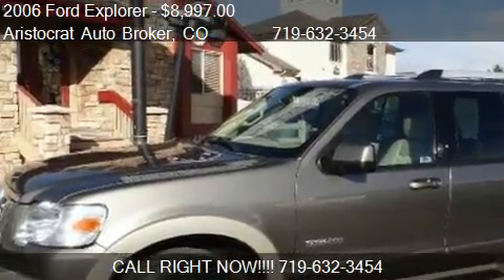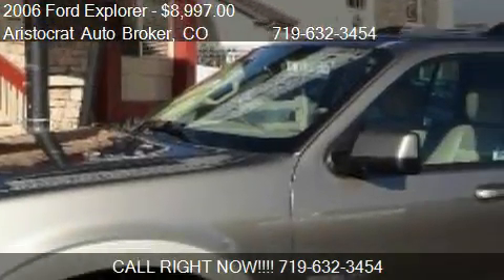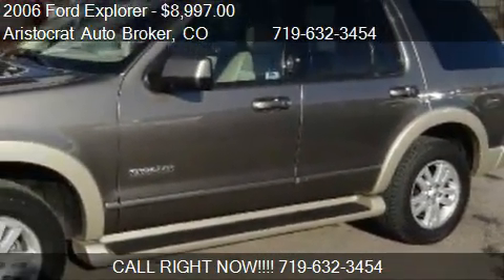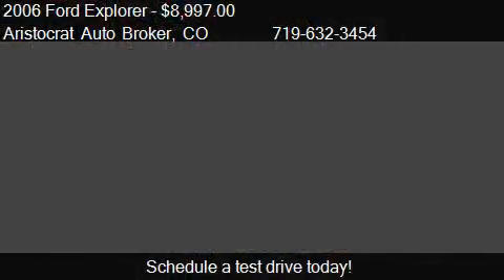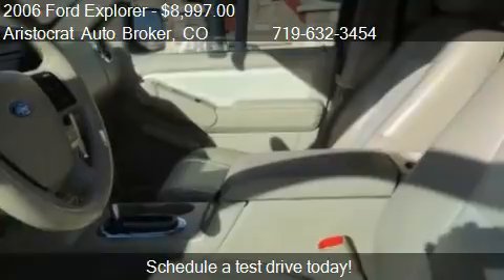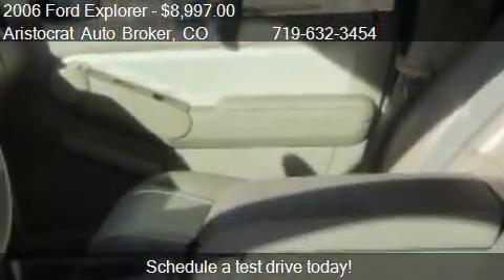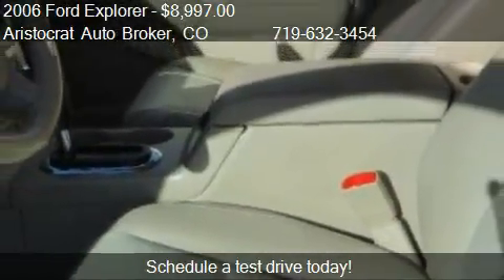This 2006 Ford Explorer is offered by Aristocrat Auto Broker, priced at $8,997. This Explorer is ready to sell and has just over 141,050 miles.